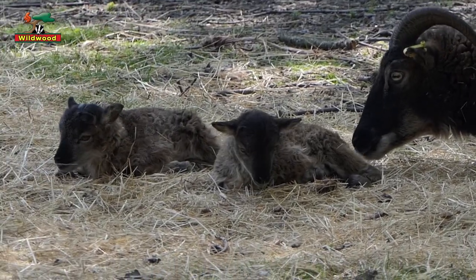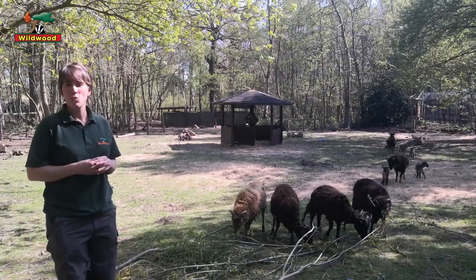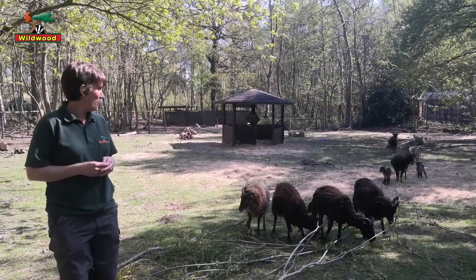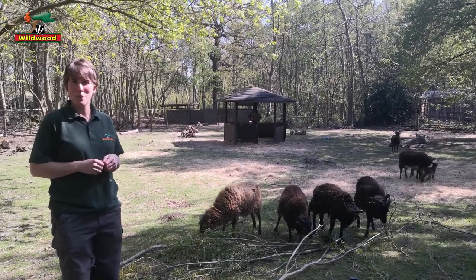And an extra special surprise - on the two days afterwards we had another set of twin lambs born. So it's lovely to see, we've got spring all about, baby lambs bouncing about.